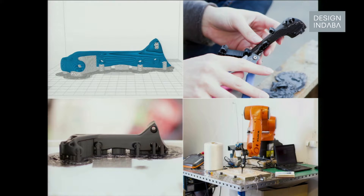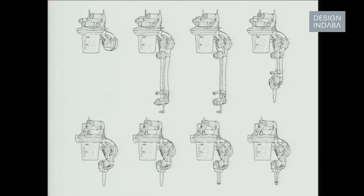Rapid prototyping played a crucial role in the whole process as it made the product testing phase much easier. If something went wrong, I could simply go back to the program and print it all over again. That's the morphing of how the tools looked like.